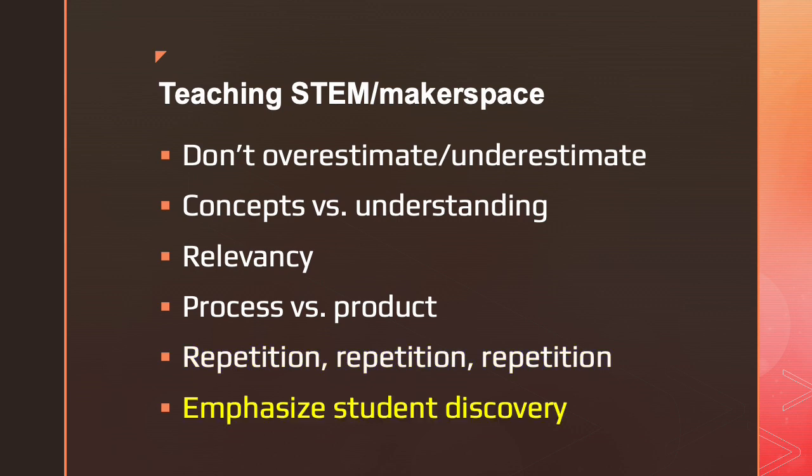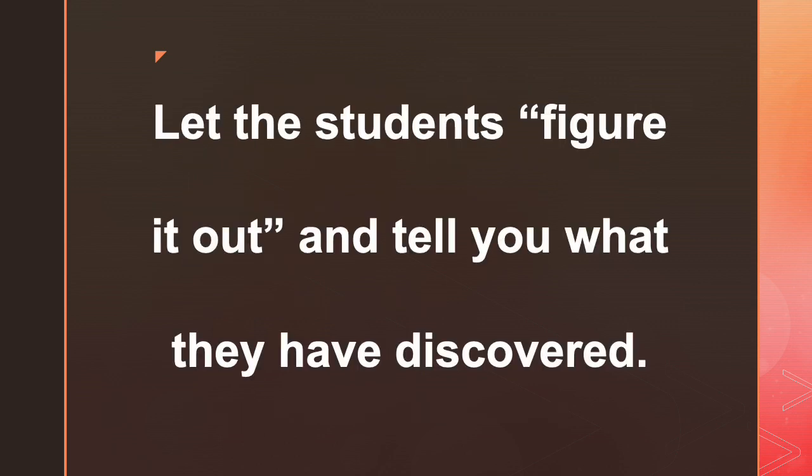What I think is the most important point is that you need to emphasize student discovery. This is something all teachers talk about — project-based learning, student-led inquiry. This is where the learning happens; this is where they're able to take those new skills and ideas they're building and apply them to other situations, other subjects, other parts of their life. I tend to follow a teacher-as-guide model rather than teacher-as-instructor, and I like to let the students figure it out and then tell me what they've learned.